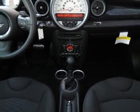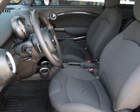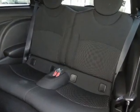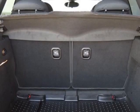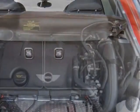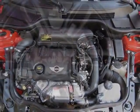This Cooper Hardtop boasts a 1.6 liter engine and has a 6-speed steptronic transmission. Additional options for this vehicle include the standard paint, 6-speed automatic transmission, and 16 inches x 6.5 black 6-star spoke alloy wheels.